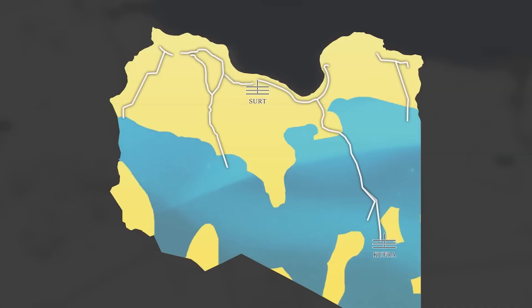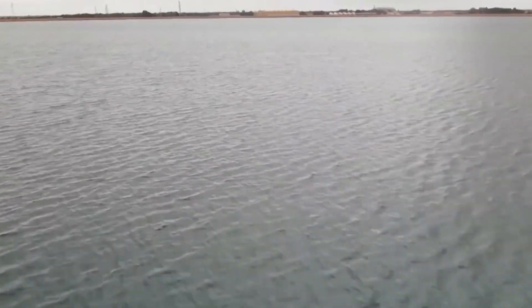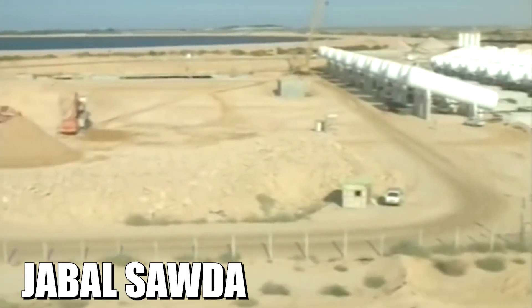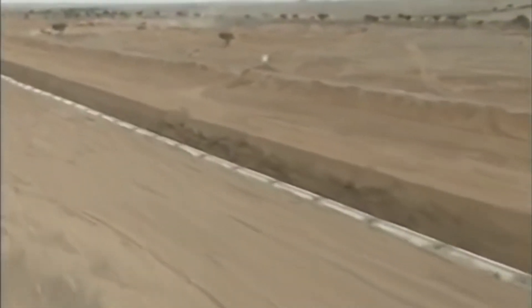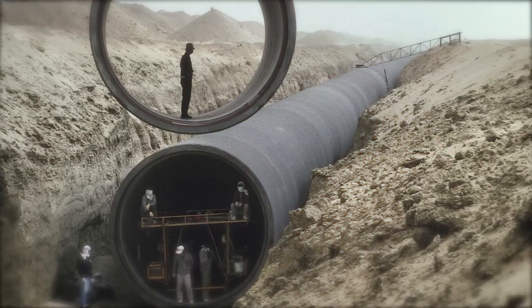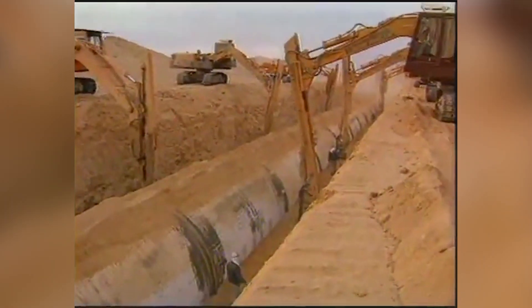The Sirti Basin holds more than 10,000 square kilometers of water, buried 600 meters below the desert. Then there's the Merzuk Basin, southwest of Sirti, stretching over 450,000 square kilometers and holding another 4,800 square kilometers of water. Finally, the Hamada and Kufra Basins extend from the Kargav Arch to the Jabal Sauda, all the way to the coast. Think of these basins as giant underground lakes — the challenge was how to connect them all with a man-made river.